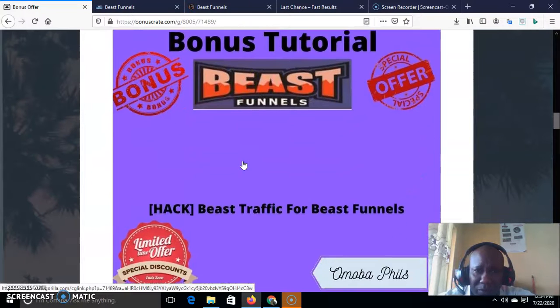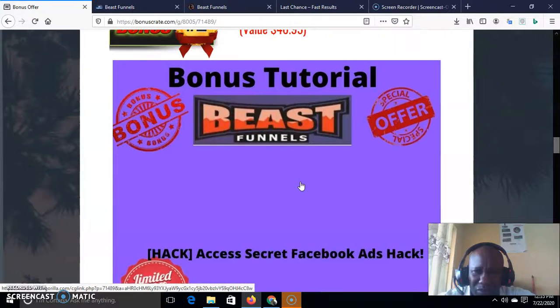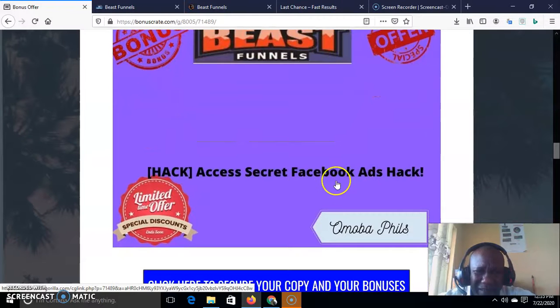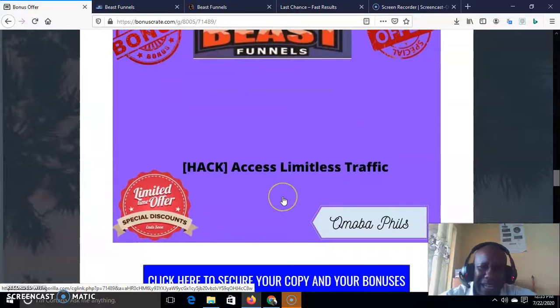Let me quickly talk about my bonus tutorials. Bonus number one is 'Beast Traffic for Beast Funnel' — when you're building a funnel, you need traffic that will bring a lot of people to your funnel and convert them. Bonus number two is access to a secret Facebook ad hack. Many people don't know how to target on Facebook — this teaches you the right targeting to bring people into your funnel who are actually going to convert.